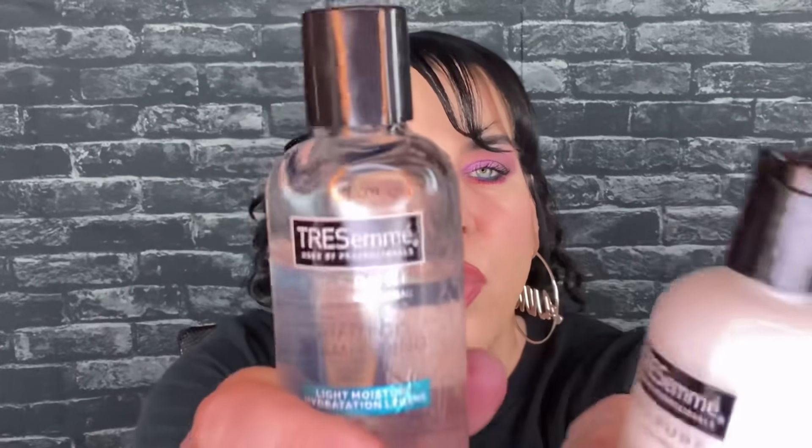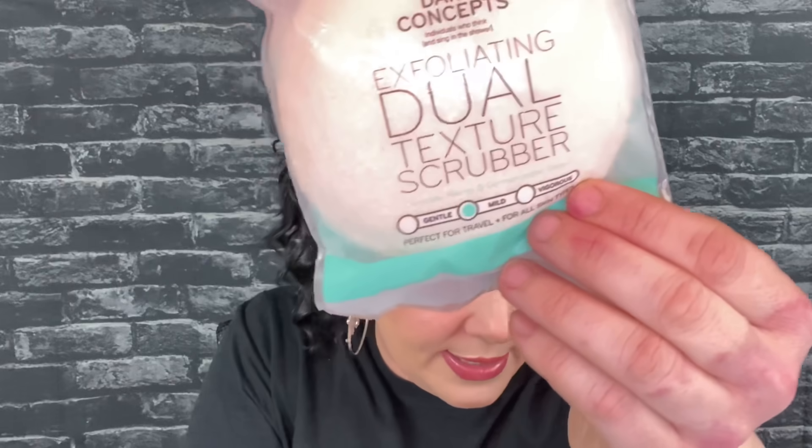This shampoo and conditioner kind of leaked a little bit. Target used to put tape around theirs but this one definitely leaked. I don't think it got on anything, just the bottle. Full size would be $5.98 each. Then we have a Be Your charcoal pore strip — that's for blackheads — full size would be $5.88. And then we have these exfoliating dual texture scrubbers. I love exfoliating. I believe this is full size and it's five dollars — there's just one in there.